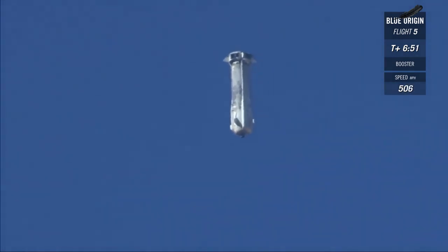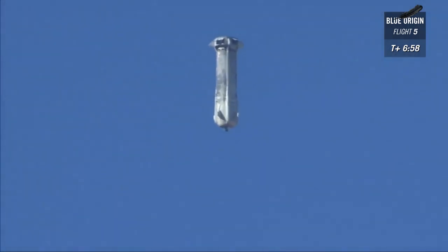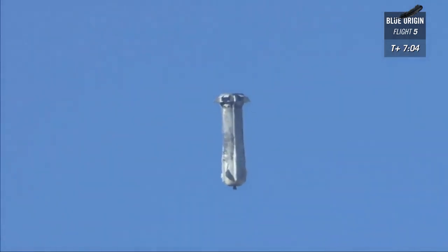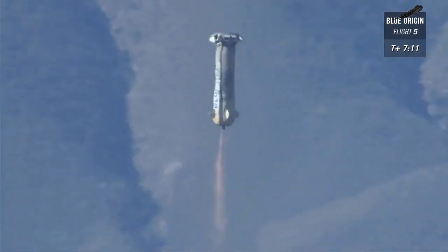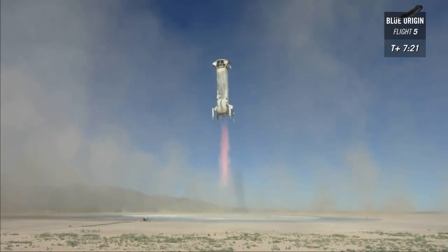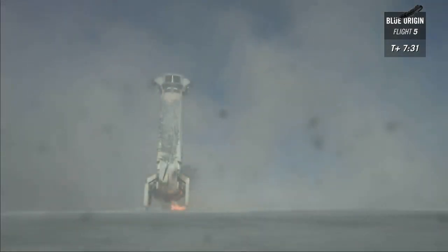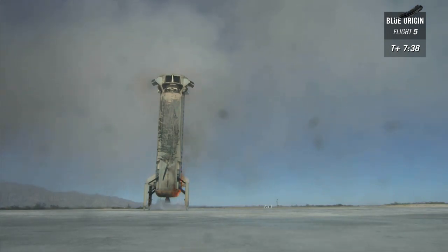All right, drag brakes have fully deployed. Let's wait for that BE-3 engine to fire — watch that speed falling pretty dramatically. There she goes. Look at that — nice and stable. Landing gear deploying. There you go. The rooster tail from the tail of the engine is back. Beautiful. Wow. There it is — Touchdown! There you go, New Shepard. Look at her. What a test.